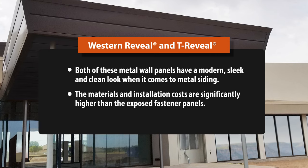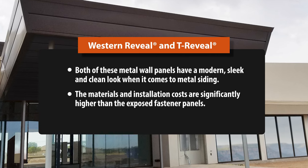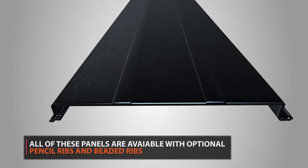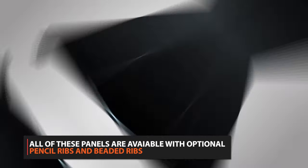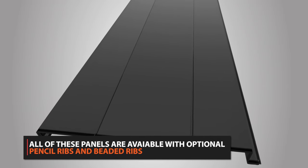However, the materials and installation costs for concealed fastener panels are significantly higher than exposed fastener panels. And remember, all of the siding options shown today can come with a stiffening rib, which can help minimize the look of oil canning if it occurs.